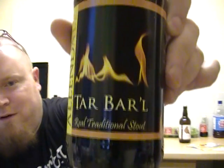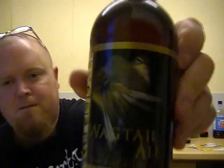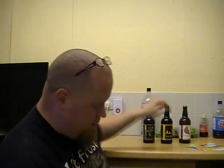I'll give you an idea of what they sent me. They've given me a golden ale — I've never tried any of these, so I'm really looking forward to trying them. A Golden Plover, which is a golden ale. They've given me a Tar Bale, which is a real traditional stout. I'll be giving you all the info and ABVs on these when I review them. A Wagtail Ale, which is their best bitter. So they're covering all the spectrum so far — golden ale, stout, bitter.